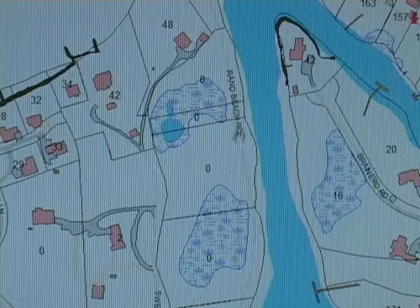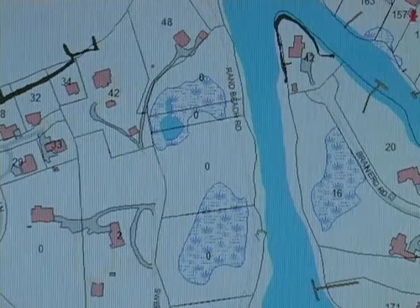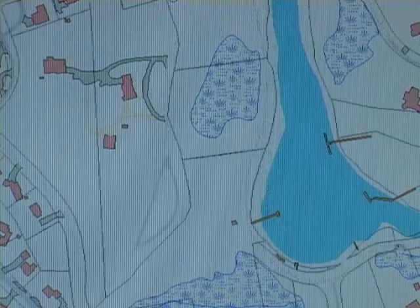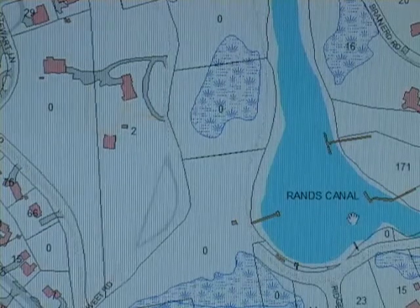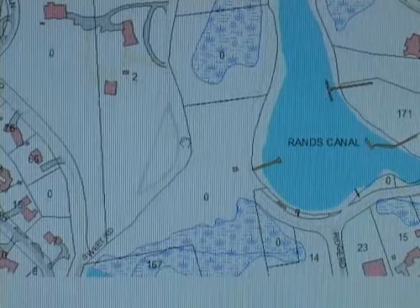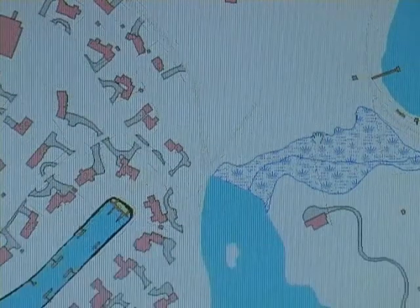Over here it says Rand Beach Road. As we work our way down, we'll see that there's really no addresses on that. But it is a little dirt way around Rand's Canal, which we'll look at in some future episode of Neighborhood Training. There's a dirt road, Sweet Road coming down and where it connects off to there.